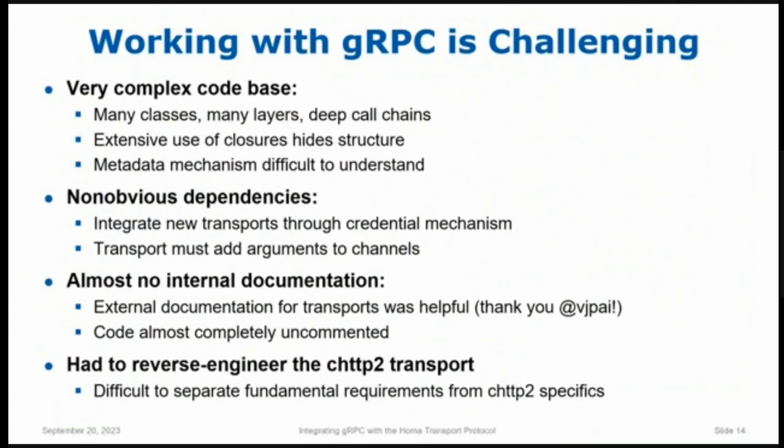Another problem is that the gRPC implementation is based very heavily on closures. When one method A wants to call a method B, it doesn't actually call B directly. Instead, it creates a closure packaging up the desire to someday call B, hands that closure up to somebody else, who hands it to somebody else, and eventually somebody invokes that closure and B gets called. The problem is you put a breakpoint in B and you have no idea who A was — that's long gone. There are closures that invoke closures that invoke closures, many levels deep. And when you invoke a closure you have no idea where it's going to go either. This makes it pretty difficult to see the structure of the code.